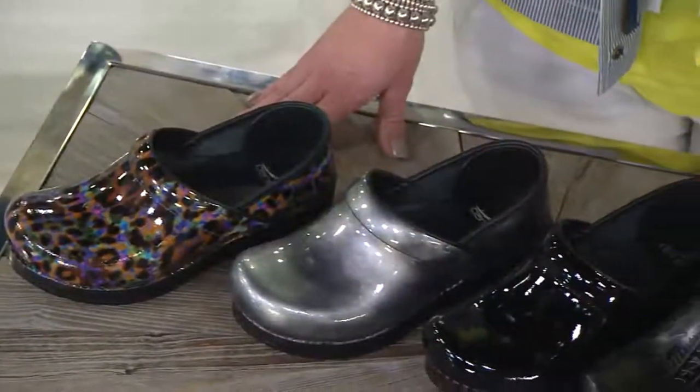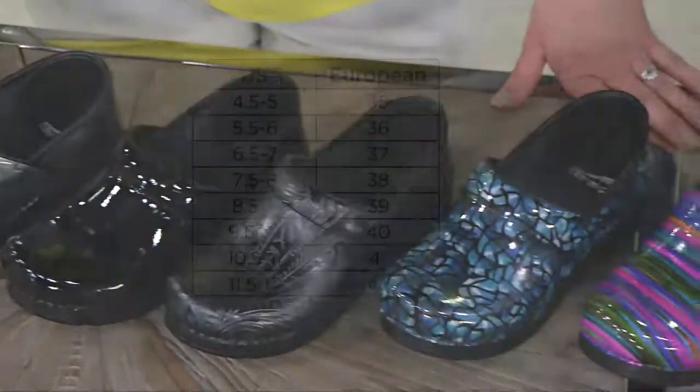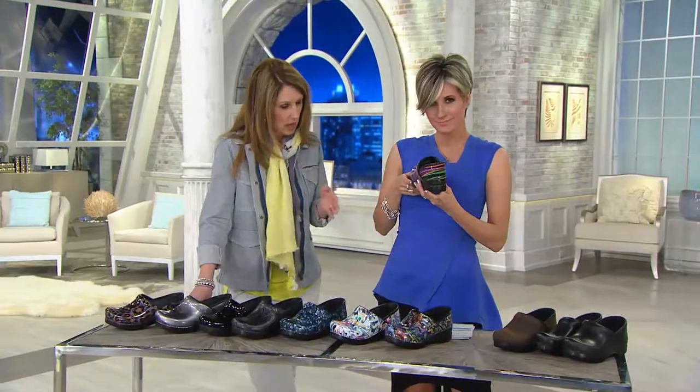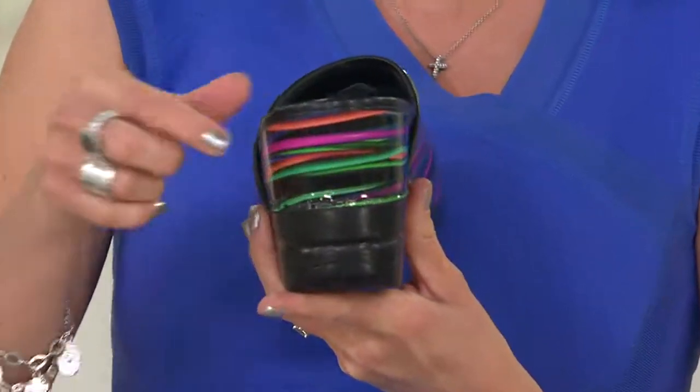Let's do the size chart. It's European sizing. If you're a six and a half to seven, go with a 37. Seven and a half to eight is a 38. Eight and a half to nine is a 39. It's a very unique roomy fit — you'll get a nice roomy toe box at the front of the shoe. The back has a plastic heel counter for stability, but it's not going to hold your foot in tight. Your heel will actually come up and down out of the back of the shoe.